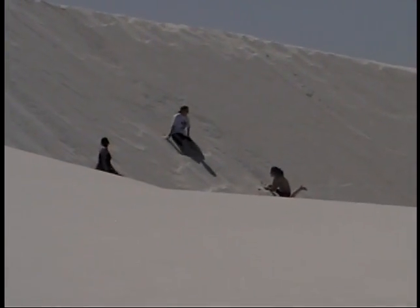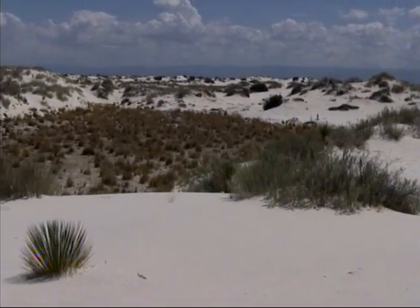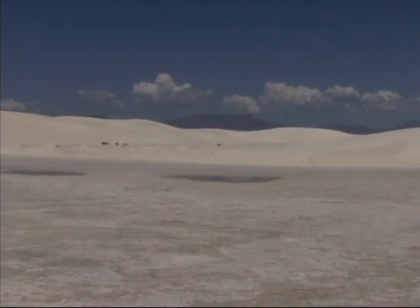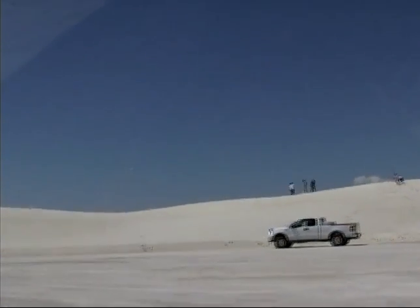The White Sands name may make you think of a missile range, and in fact the monument is surrounded by the missile testing range that's been in use since World War II. The site of the first man-made atomic test explosion is on a remote part of the range.